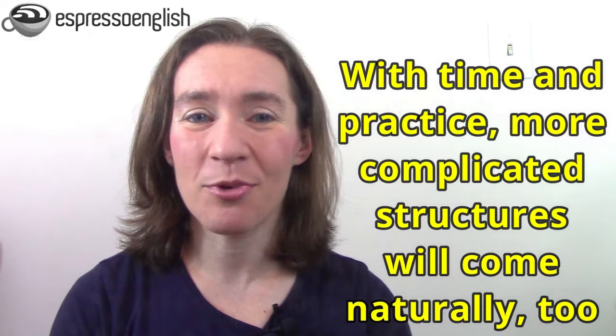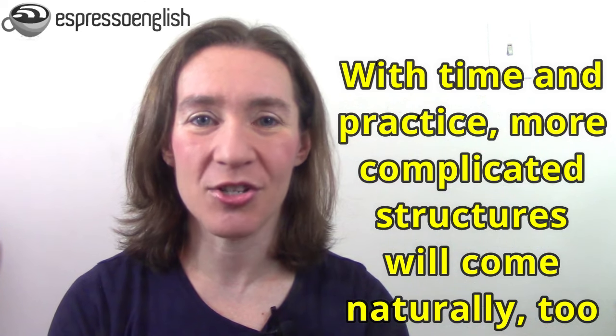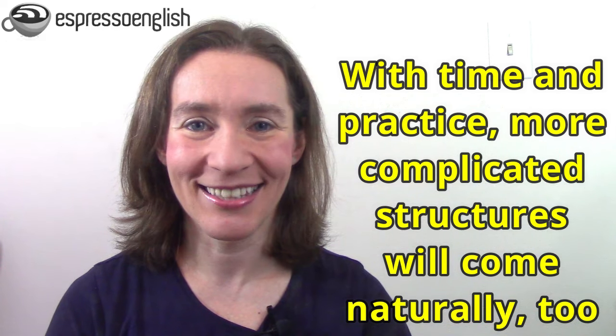Those are some basic phrases that already come naturally to you, and with enough time and practice, I promise that even more complicated structures and grammar rules will become more natural to you as well. I know because I've seen it in my advanced students. It's hard, especially when you're at the intermediate or pre-intermediate level — it feels like it's never going to get better and it's really difficult. But keep going, because it will get better.